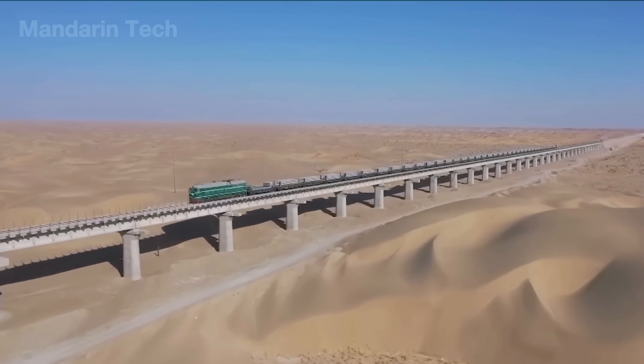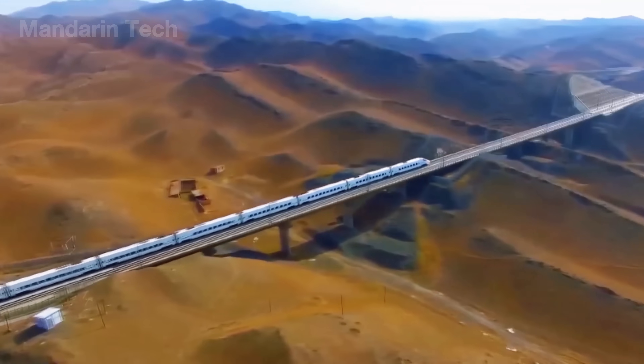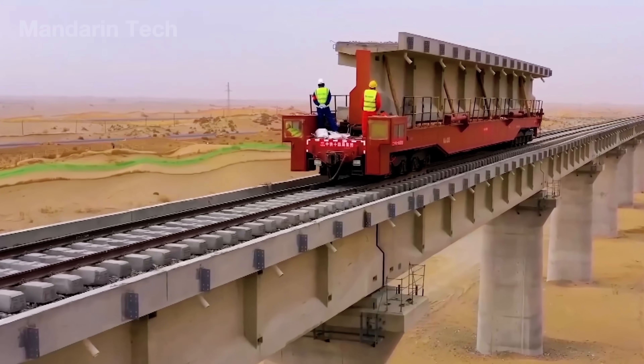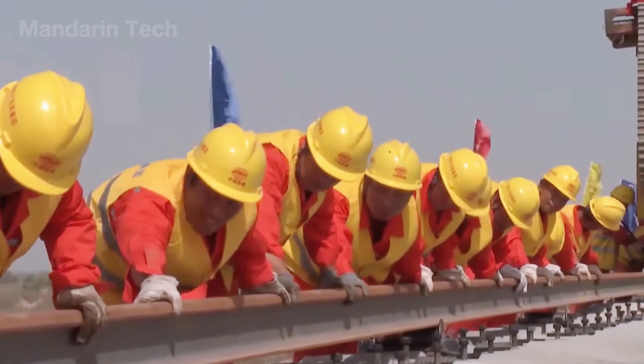Stretching boldly across the same unforgiving sands of the Taklamakan, China began constructing an elevated railway — a steel ribbon suspended above the desert, defying heat, wind, and time itself.